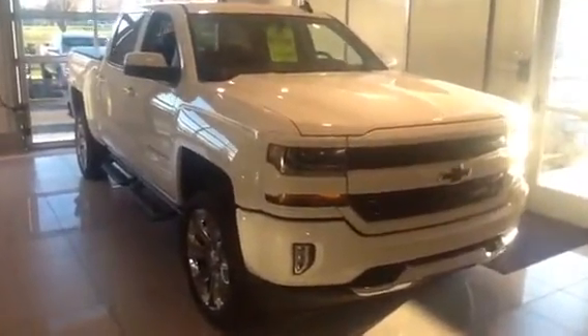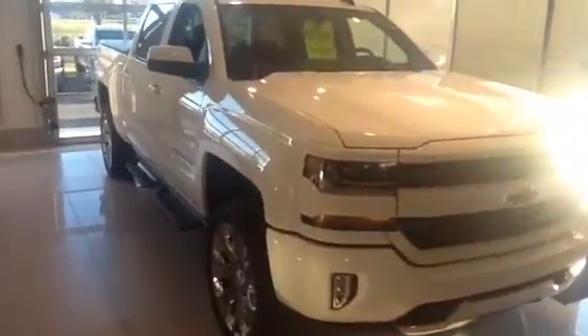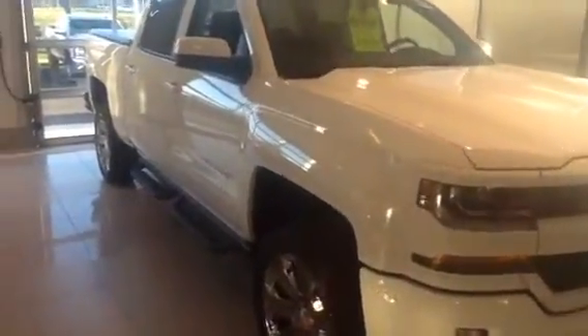This is an LT, comes equipped with a Z71 package. As you can see here, it comes with 20-inch chrome wheels and black tubular side steps. It's an absolutely gorgeous Silverado — summit white exterior with a jet black interior. It has our tonneau cover, GM bed liner package, and crew cab. Again, absolutely gorgeous Silverado for you to look at today.